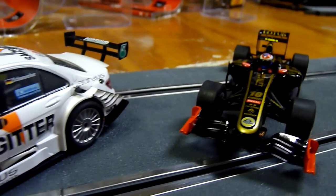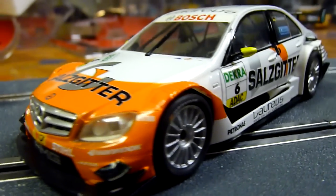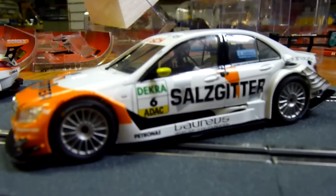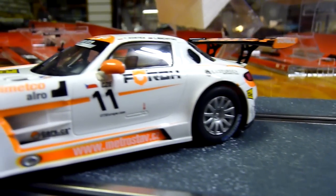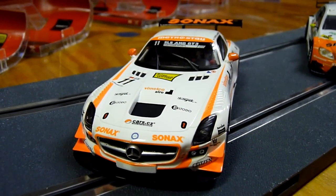And then the new C-Class car. This is a whole new chassis and everything. Really nice. And then the last of the Mercedes. Really nice, guys.